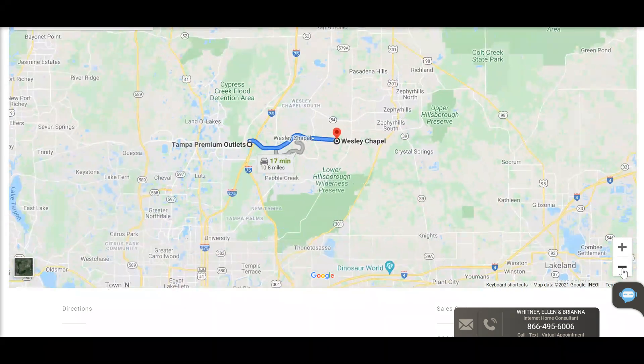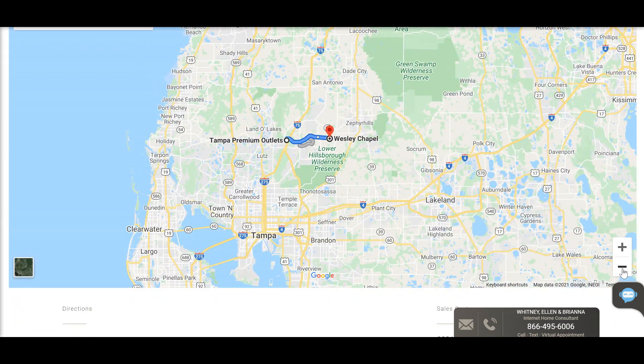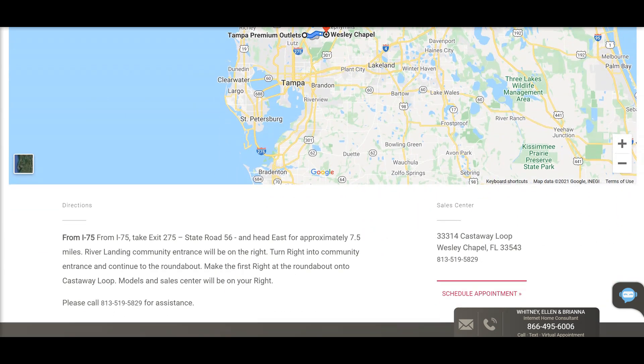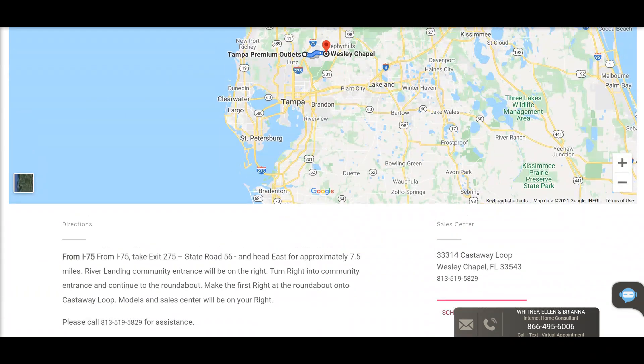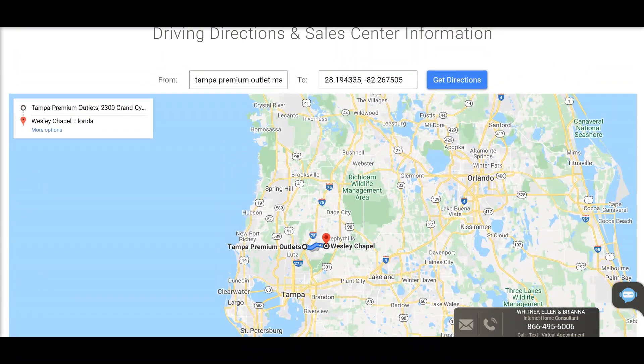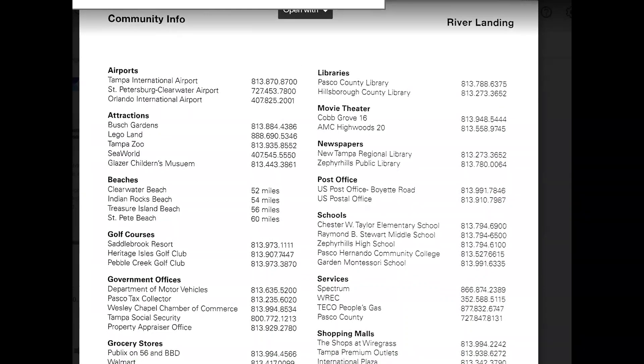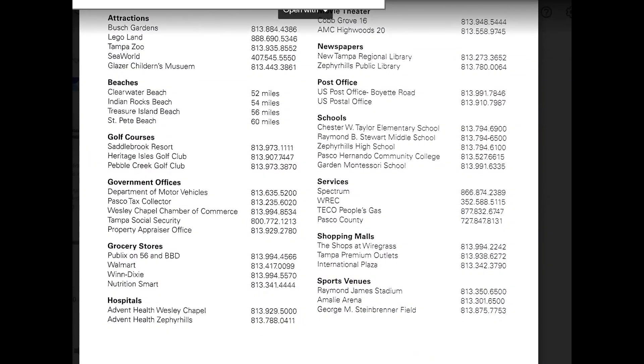The schools zoned for River's Edge and River Landing are Zephyr Hills High, Raymond Stewart Middle, and Chester Taylor Elementary. So if schools are really important to you, I would definitely check out those ratings, as they will differ from the Wiregrass schools.